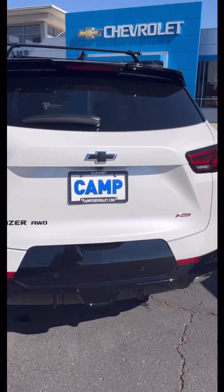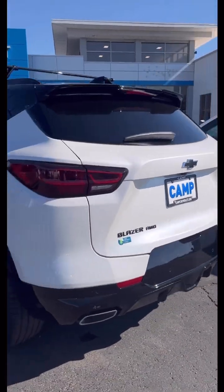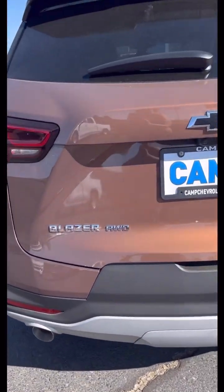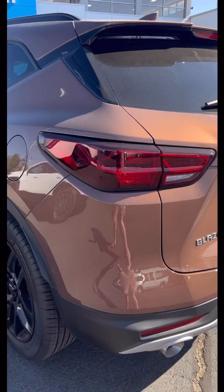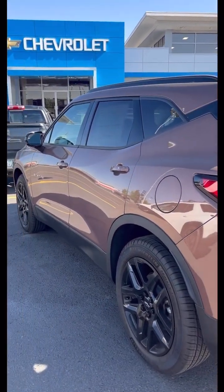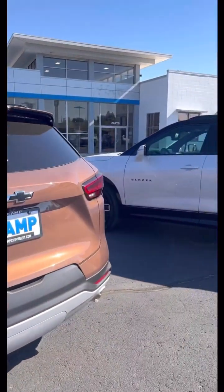Opening it up to show the RS badging on the back — I like the blacked-out badging. That's blacked out here, while this one is chrome. Which one do you like better? The windows are blacked out on this one too.